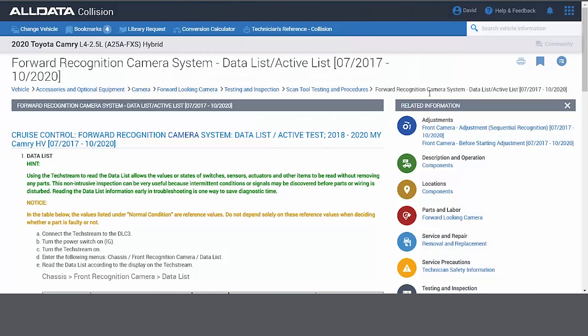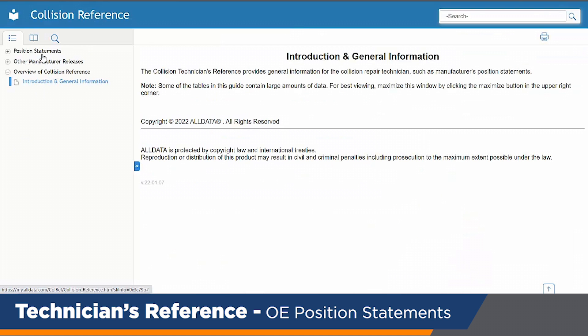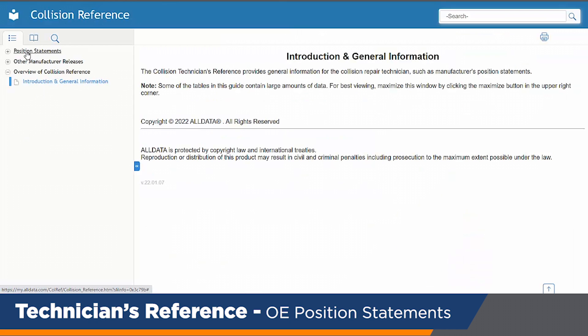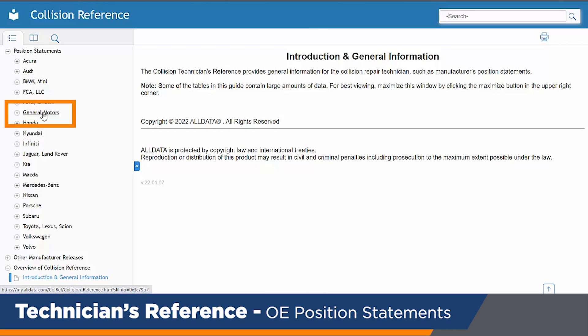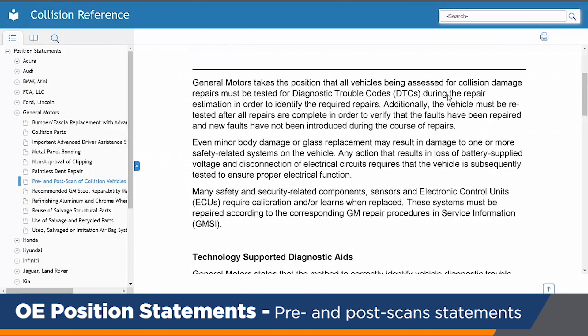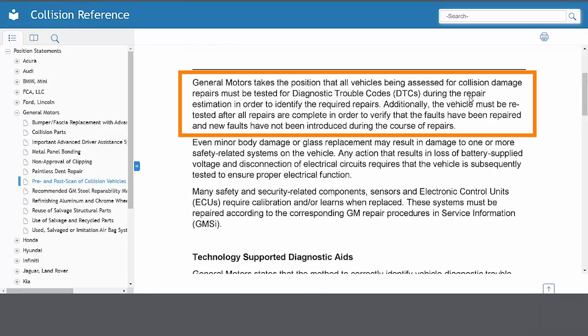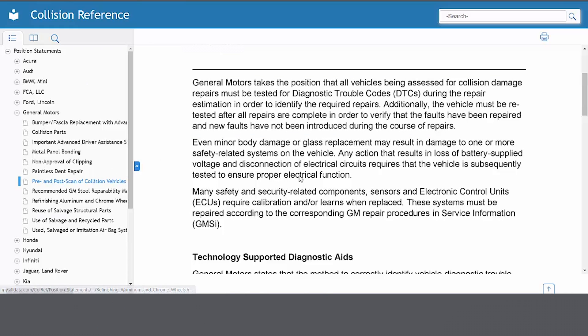We also empower body shops with information for when you do your pre and post scans. If I need to look up position statements, I can look up all the manufacturers — I'll pick General Motors as an example. On their pre and post scan requirements, all GM vehicles must perform a diagnostic trouble code inspection with the scan tool before and after the repair. If I call up any manufacturer, it will give me these details.